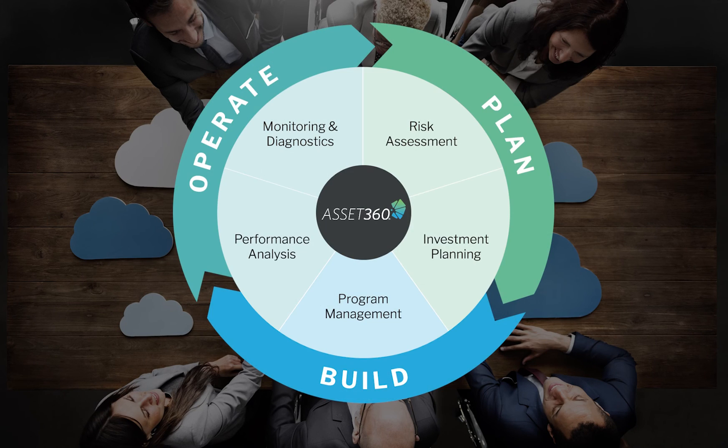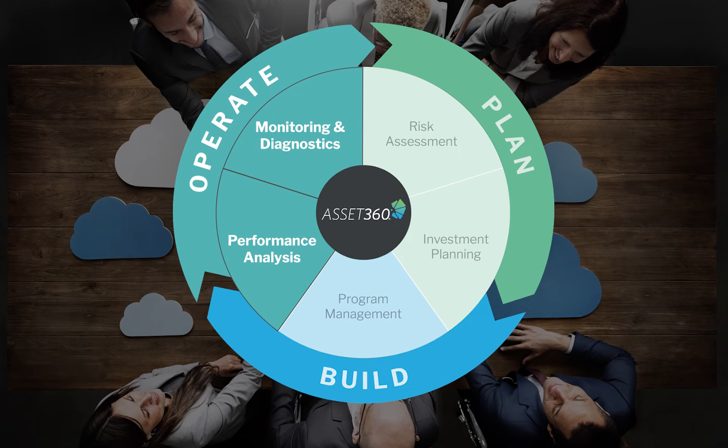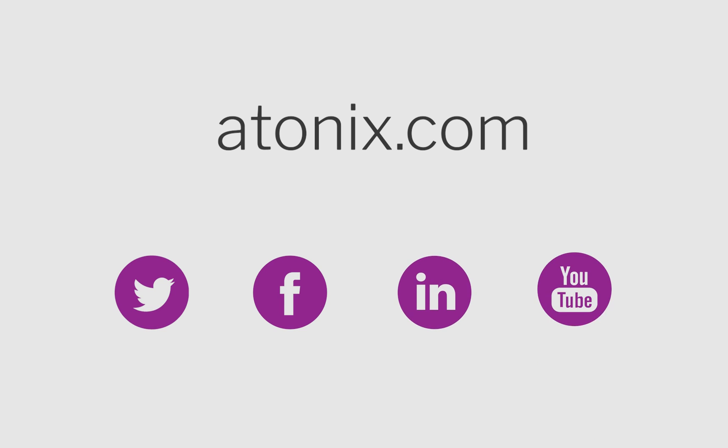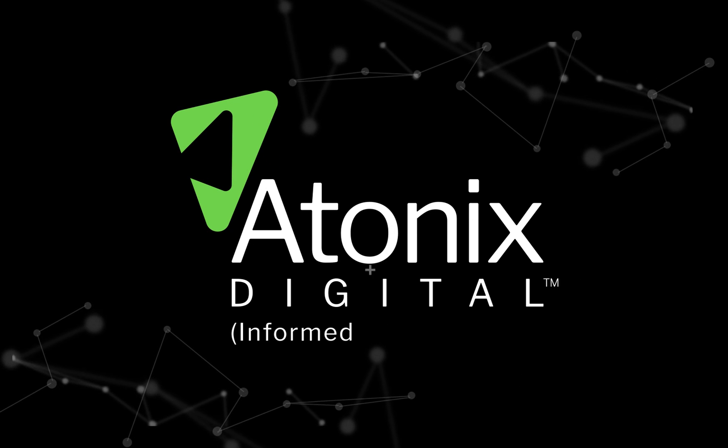Learn more about how Asset360 can help you leverage the full value of your asset data by visiting Atonix.com and by following us on social media. Atonix Digital — Be informed. Be empowered.